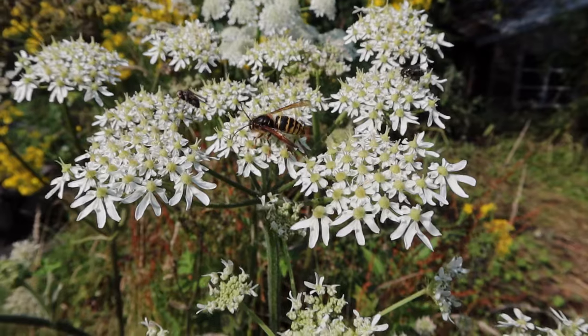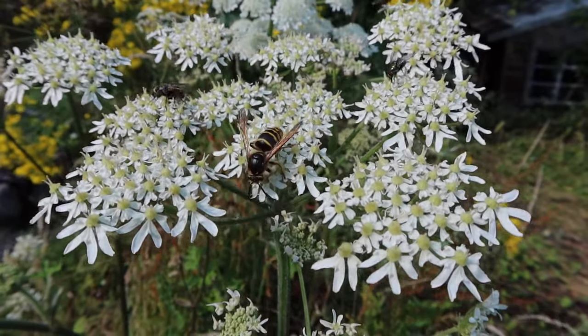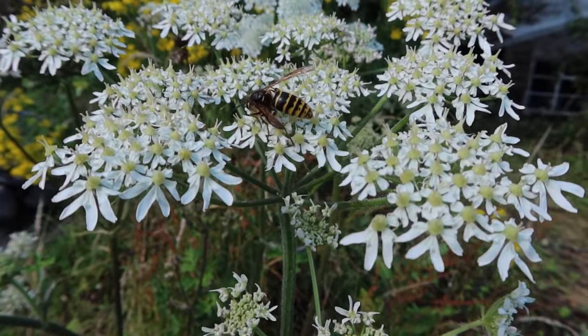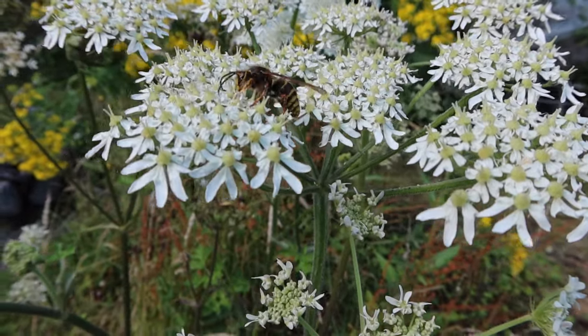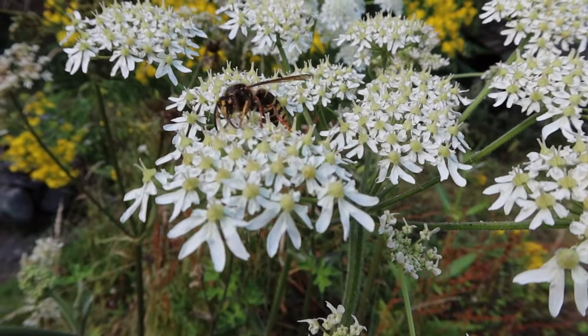This rather handsome wasp is Dolichovespula media, I think — it's a while since I've looked up my wasps, but we'll go with that. Absolute beauty. Many people don't realize that wasps are really important pollinators.